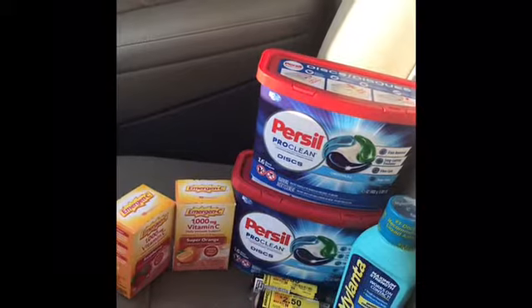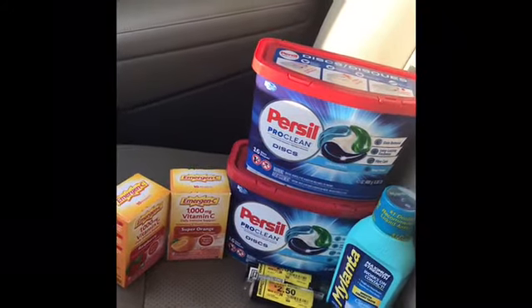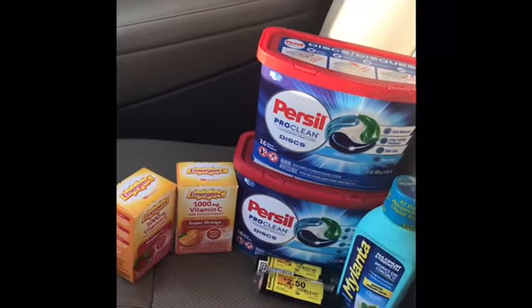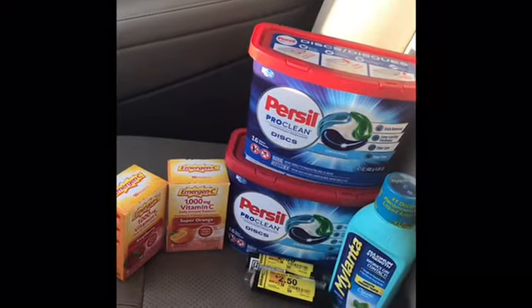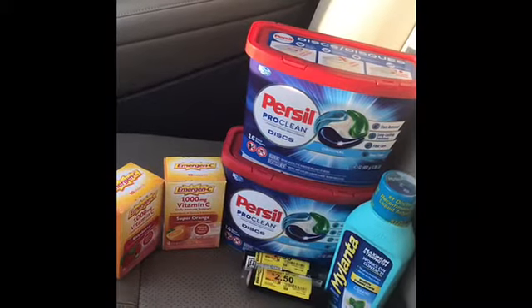I was literally choking in the store. I thought I was going to have to have somebody do the Heimlich on me because I was choking. But I told y'all I was coming back to Walmart to do the purse seal.